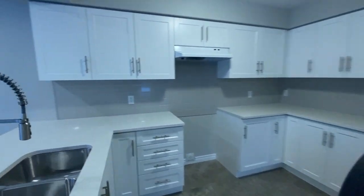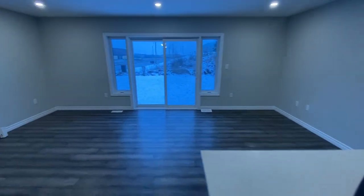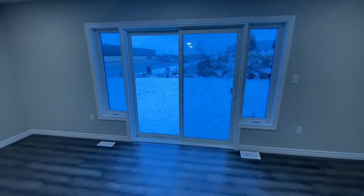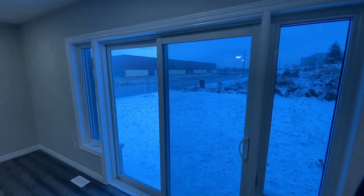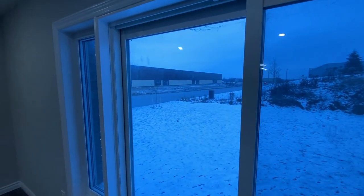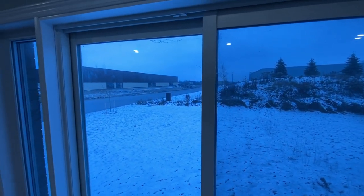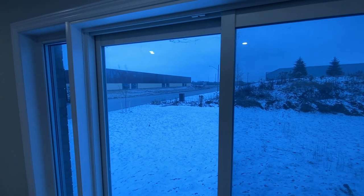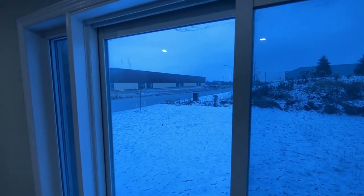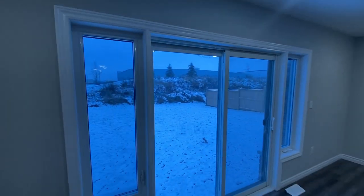Nice countertops and a stainless sink. Walking out to the backyard here — this is an end unit, so you'll see the street right there. We're on the east side of Woodstock. There's a lot of industrial going up over here; looks like a newer build industrial building as well, so that's what you'll find in this area.